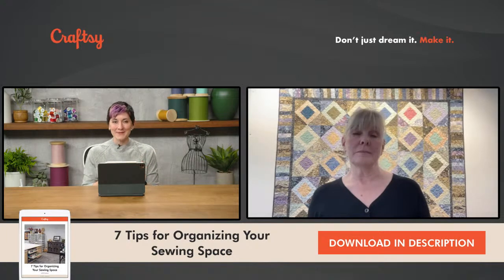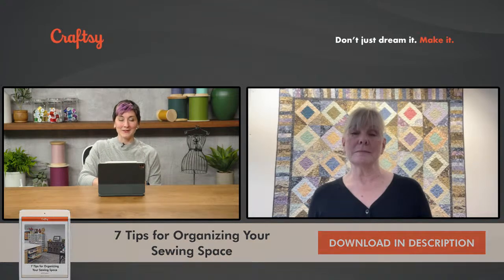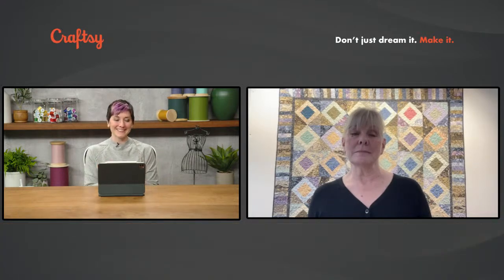You can grab that at any time. The chat box is available if you have questions, and I can slide some of them in so that ZJ can answer your questions as well. She's got a lot for us to dig into today, so without anything else from me, it is time to officially introduce her. ZJ, thank you so much for being here today. I'd love you to start off by telling us a little bit about yourself and your background.